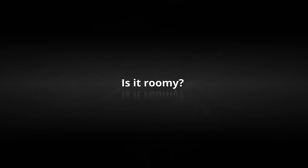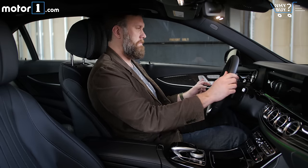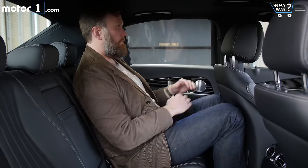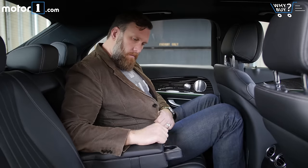Is it roomy? Even at my size, I didn't feel the least bit cramped behind the wheel of the E-Class, nor should I in any mid-size luxury car. Legroom, headroom, and elbow room are all accounted for. In the back, headroom in particular is above average. You shouldn't hear many complaints from adult passengers riding in the rear seats.